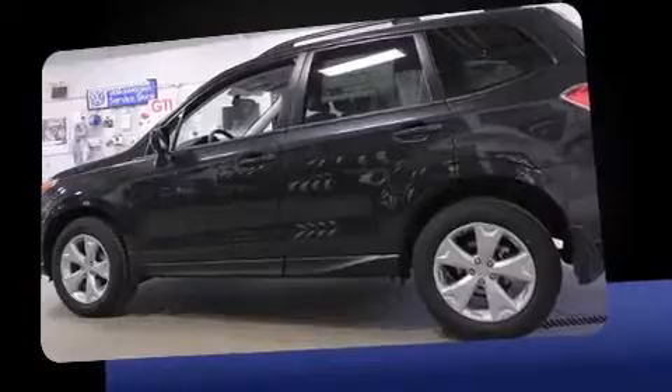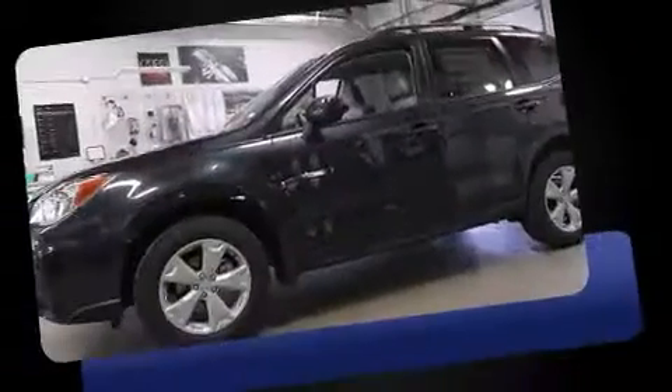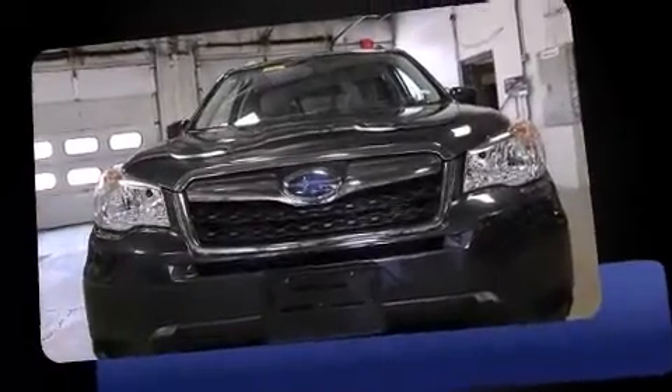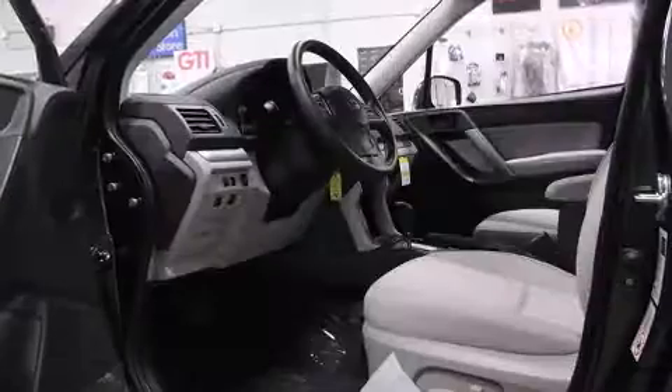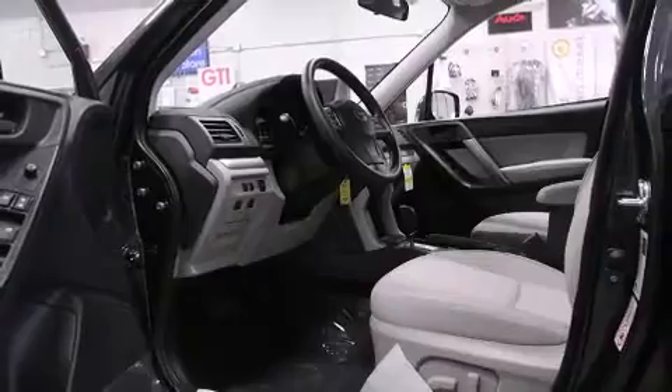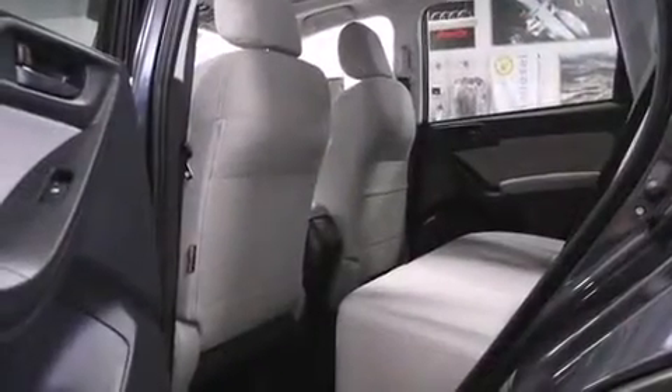A wealth of standard features means that you no longer have to sacrifice, like all-wheel drive, a tachometer, adjustable headrests in all seating positions, an outside temperature display, heated seats, remote keyless entry, and the power moonroof opens up the cabin to the natural environment.